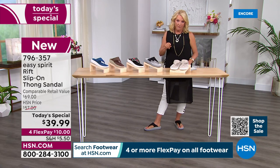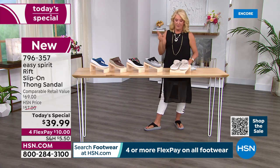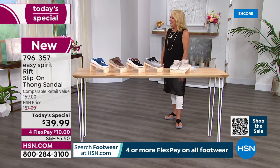Sizes: we have 6 through 6½, whole and half sizes through 10, 11, and 12 in medium width. And then 6 through 6½, whole and half sizes through 10 and 11 in wide width. That's a huge range of sizes.